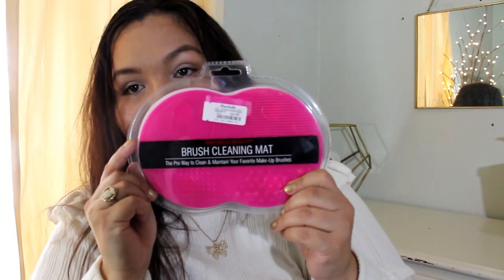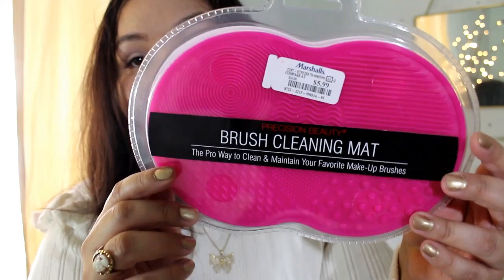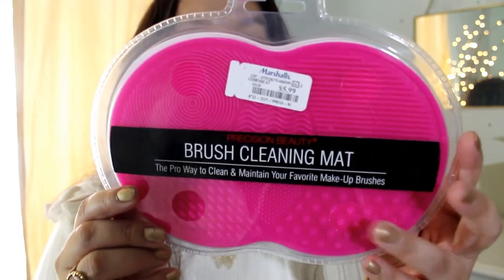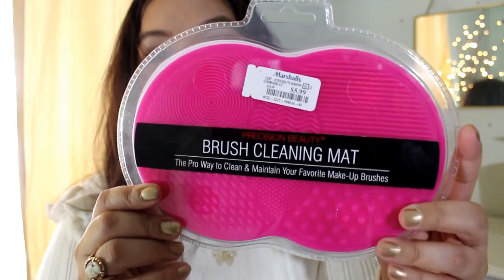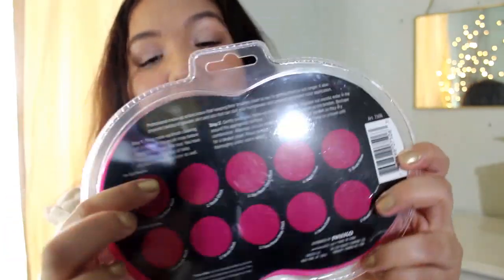Size eight. And there's one more thing — I got a brush cleansing mat, and this was $5.99. It has all different textures on it. They had a bunch of different brush cleaning tools, but I liked this one. It shows you all the different types of brushes — like eye brushes — and different things you can do with it.